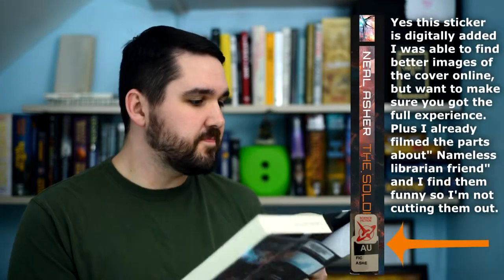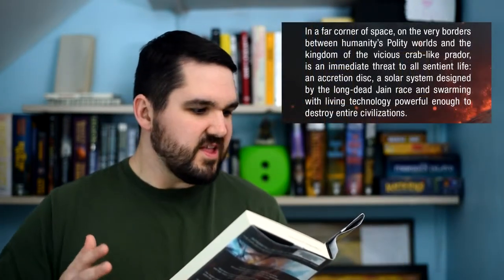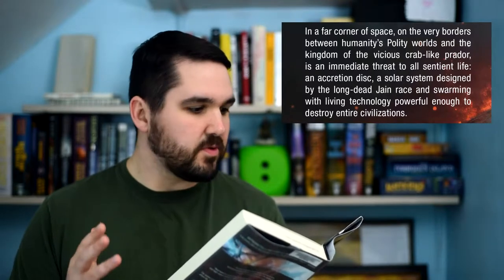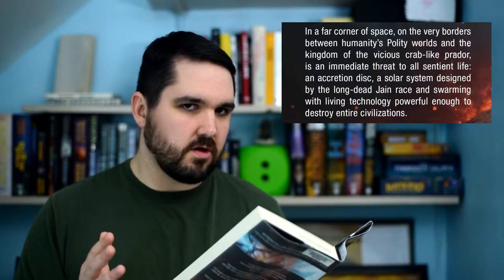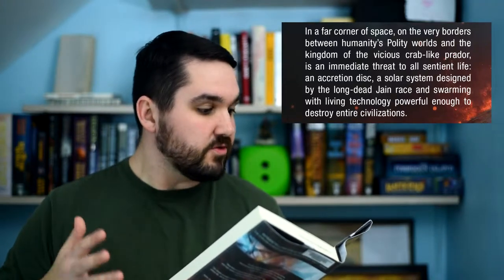Today I'll be looking at the cover of The Soldier: Rise of the Jain by Neal Asher. Now take a good look at this cover. Here's the spine and here's the first line from the blurb: 'In a far corner of space, in the very borders between humanity's polity worlds and the kingdom of the vicious crab-like Prador, is an immediate threat to all sentient life — an accretion disc, a solar system designed by the long-dead Jain race, and swarming with living technology powerful enough to destroy an entire civilization.'